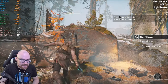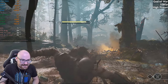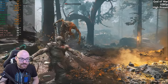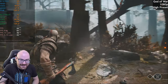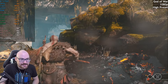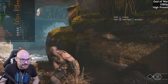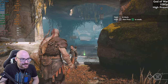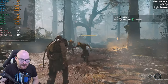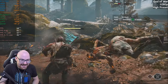I remember the last time I played a good action hack-and-slash kind of game like this — the last time I played God of War. God of War 3. That was heck of fun. Anyway, I don't want to get too distracted — we'll finish off this combat and then move on, otherwise I might be here all night.